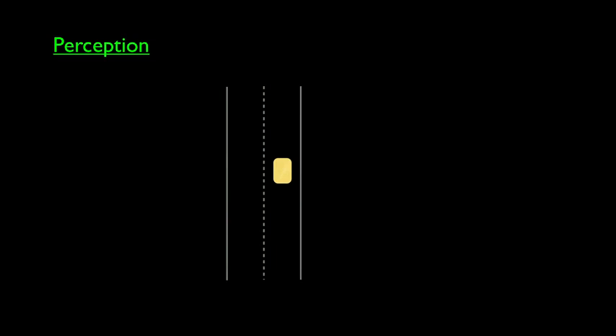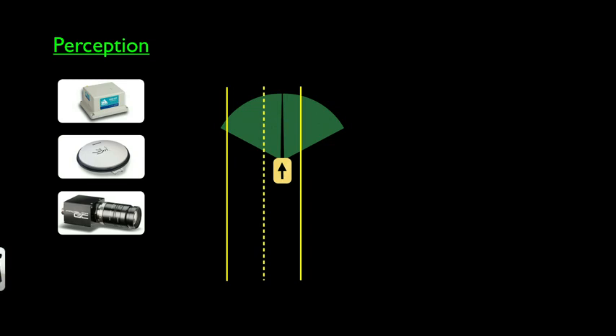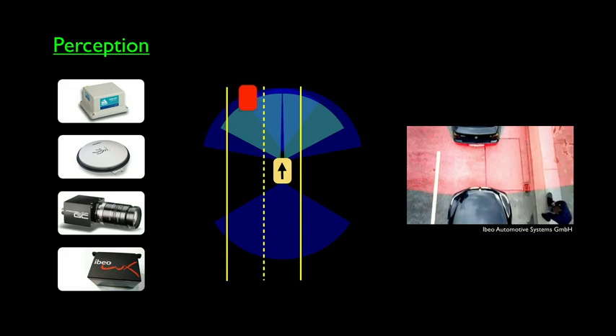Obviously the driver cannot see, so the system needs to perceive the environment and gather information for the driver. For that, we use an inertial measurement unit — it measures acceleration and angular acceleration, like a human inner ear. We fuse that information with a GPS unit to estimate the location of the car. We also use two cameras to detect the lanes of the road, and three laser range finders. The lasers scan the environment to detect obstacles — cars approaching from the front and back, and any obstacles around the vehicle.